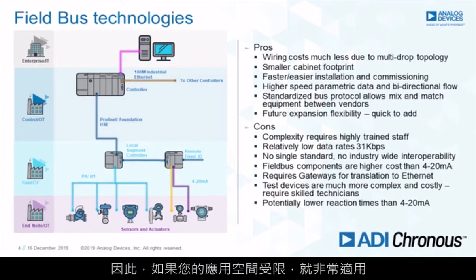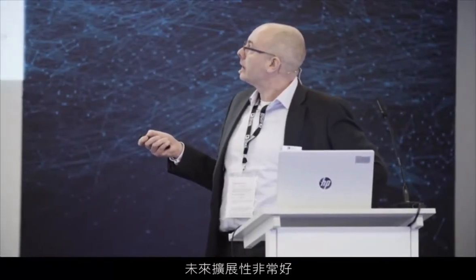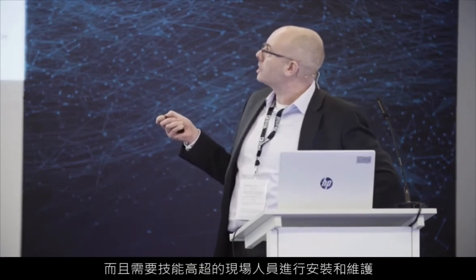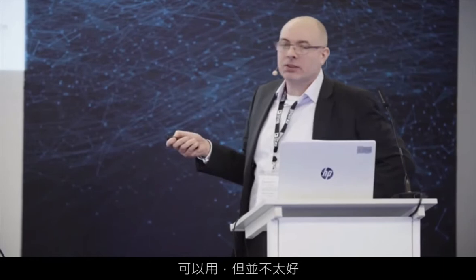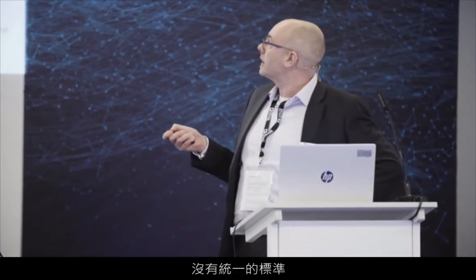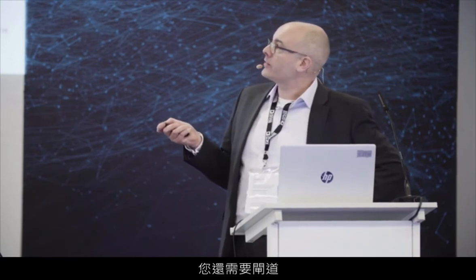In terms of the pros: wiring costs are less, smaller cabinet footprint, faster and easier installation — getting towards plug and play. You've got high-speed parametric data, so you can take more information from the sensor, and future expansion is really good. However, it is quite complex and requires high-skilled field staff to install and maintain. Data rates — 31 kilobits per second — useful but not great. There's no single standard, so no industry-wide interoperability; 4 to 20 is used everywhere. There can be high-cost components for the fieldbus, and you require gateways — that's the big thing. You create data, you translate it, you burn power, you add cost.